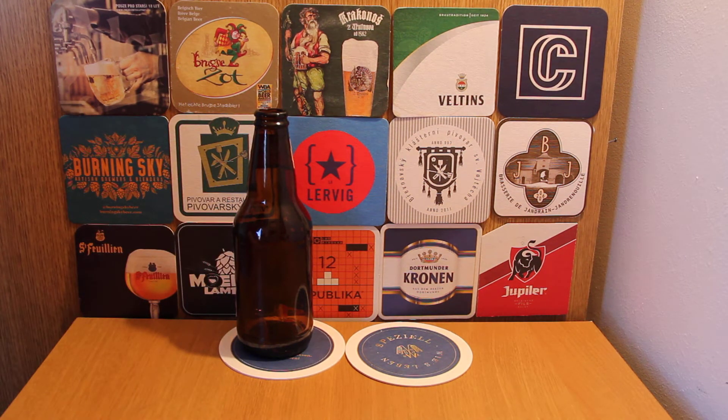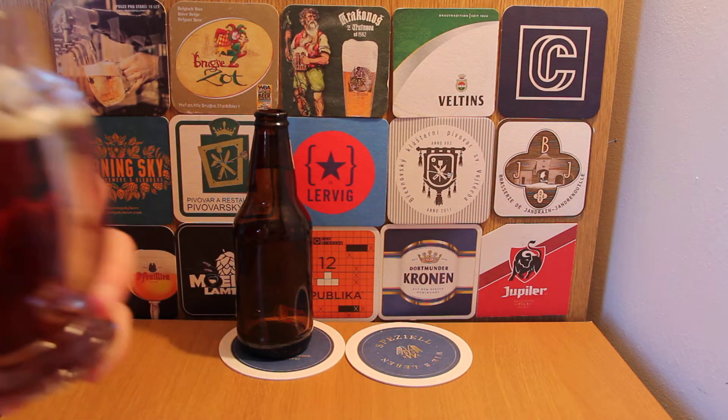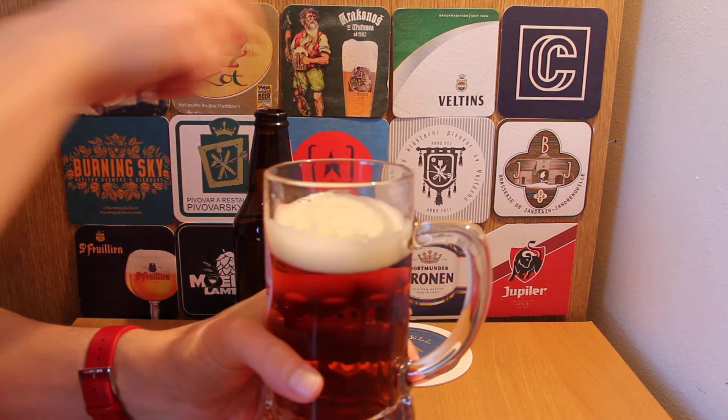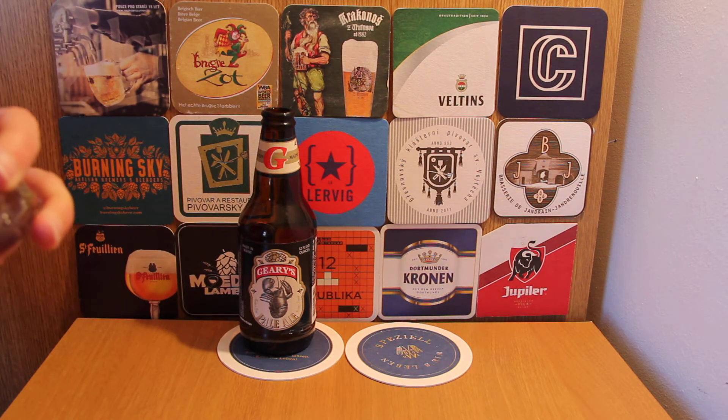Getting a faint hoppy aroma. It smells a lot like a German pils — it's a thin hop aroma. I'm not getting much on the aroma. Okay, going for a taste.